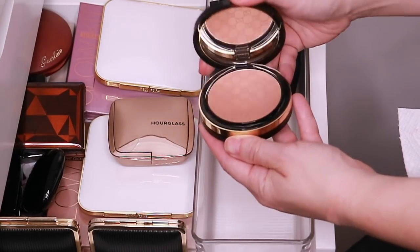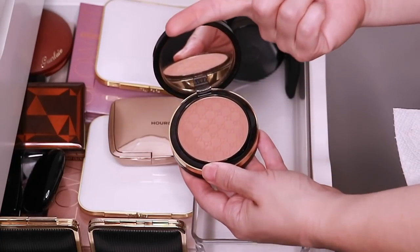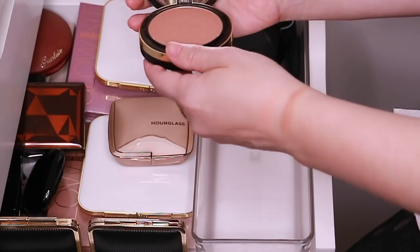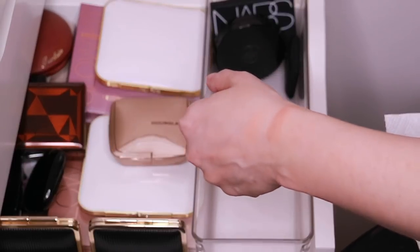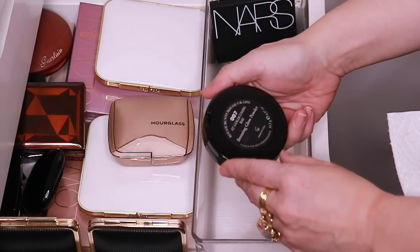The Gucci — this is Indian Sand. I really love this bronzer. It's a little bit deep for me, so when I'm feeling dramatic I pull this one out, or if I've gotten a tan, I'll pull out Indian Sand. Here is Rouge Bunny Rouge.